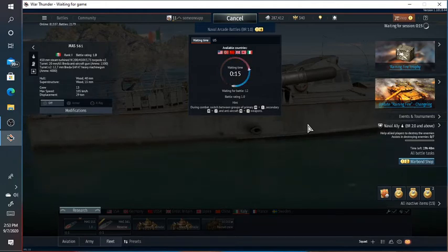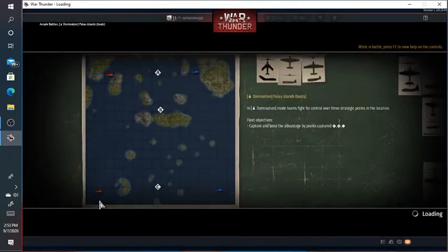I haven't tried out the MAS 561 yet because — see right there — it has a gold stripe on the top left, which means it's a brand new vehicle. And, like I said before, it came with the update Raining Fire.